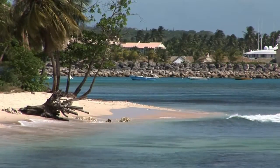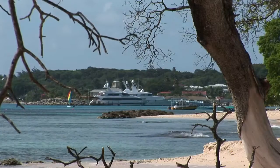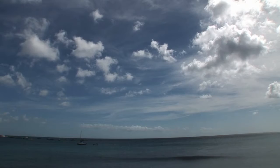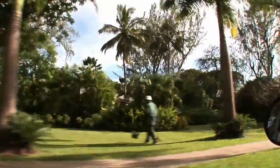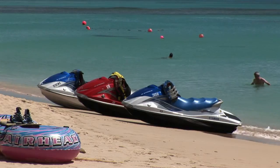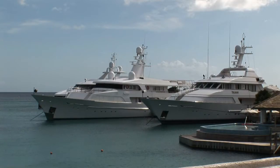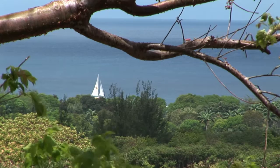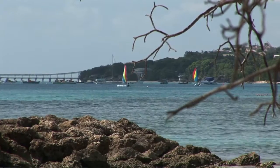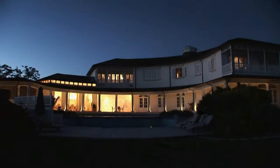Barbados is a beautiful island with a wide variety of bars and restaurants along its pristine palm-fringed west coast. The interior of the island and rugged east coast are less developed and great for exploring. Barbados is a sports lover's dream — home to some of the world's finest golf courses along with tennis courts, polo clubs and endless scope for water sports. Villa St Lucy is truly unforgettable.